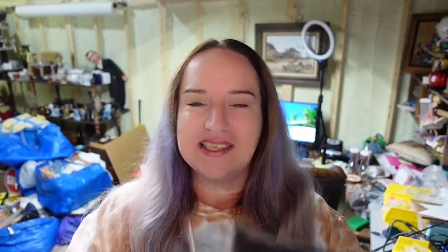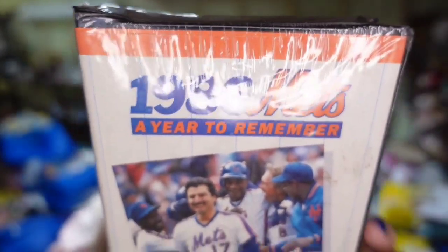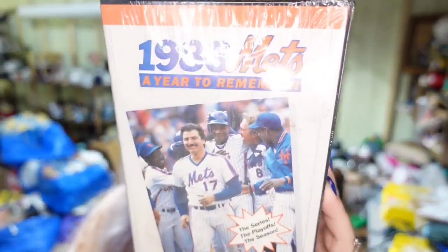This is a VHS — I got it for a quarter. It is the 1986 Mets: A Year to Remember, and it is sealed. I paid a quarter and it sold for $32.49, about a $28 profit. The buyer paid $3.19 in shipping because it ships media mail. If you don't know, media mail is used for VHS tapes and books, but you cannot use it for magazines and comics because they have advertisements — if it has advertising, it cannot ship media mail.